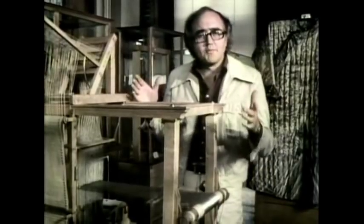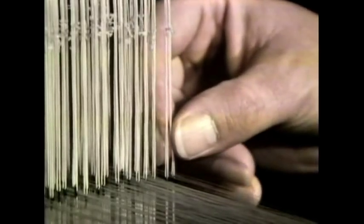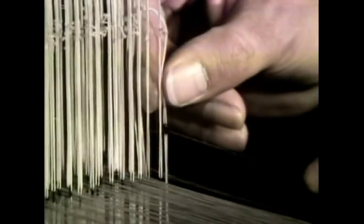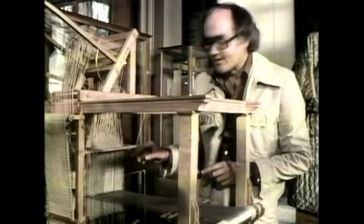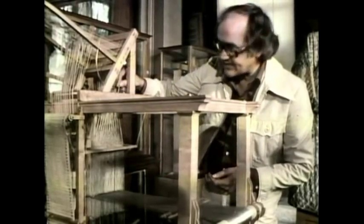Let me show you on this little model loom here how they cracked that problem. Every thread runs through a tiny ring on a cord, so that if you want to lift the thread, you pull the cord up, the thread lifts, and in this case the crossing thread would go underneath and in the final pattern not be seen. If you tie together all the cords for all the threads you want to lift into one bunch, then one pull will lift them all, like this.